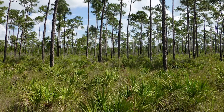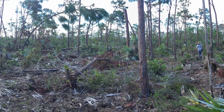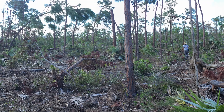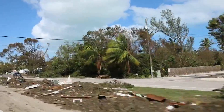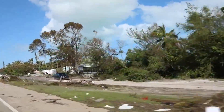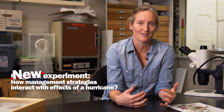Here's what my field sites looked like before the hurricane, and then after. During Irma, the whole island was overwashed with storm surge, and really strong winds blew debris out of the trees and all over everything. When I went back and collected data after the storm, my data could now tell us about how the management we'd done prior to the storm interacted with the effects of the hurricane.